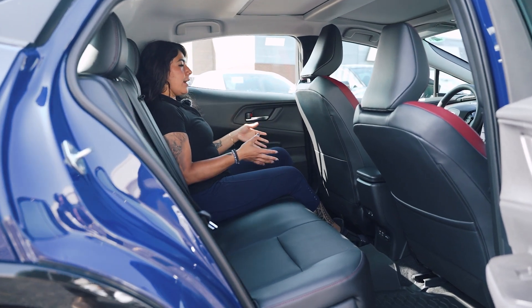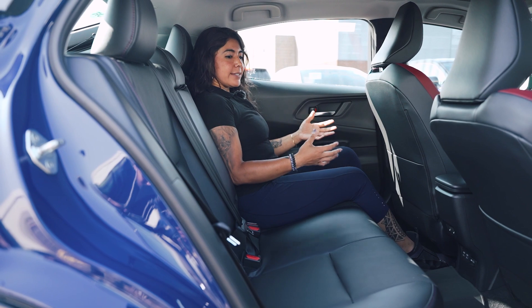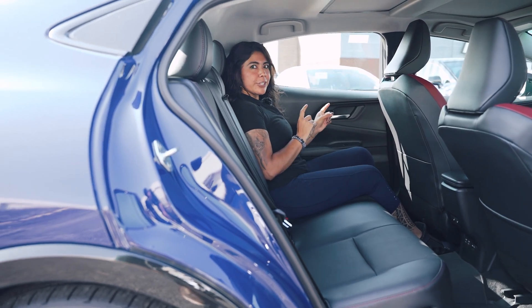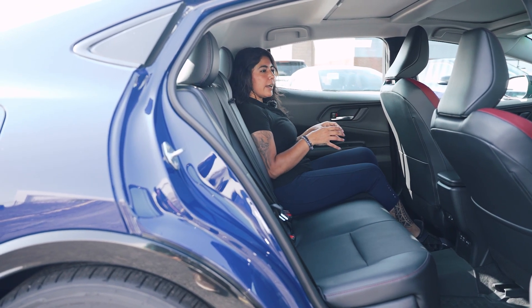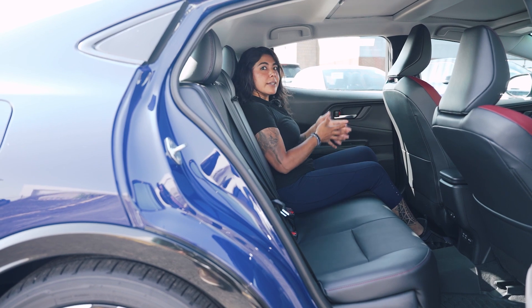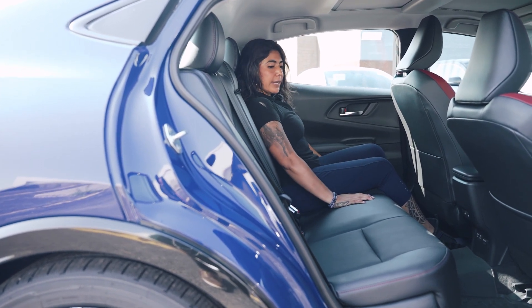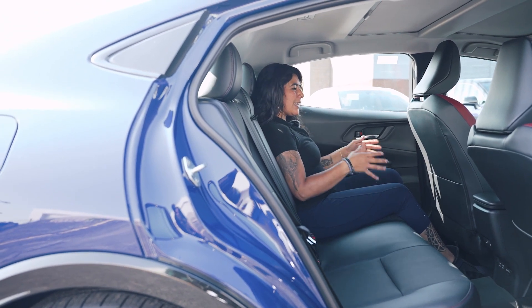Hopping into the back of this Prius Prime — first and foremost, space. It is so comfortable back here, especially coming from the older generation Prius. In my personal opinion, it feels like you're in the back of a Camry. Spacious, nice, definitely comfortable. The leather SoftTex seats don't feel cheap at all, which is typical of Toyota's extremely sturdy fabric quality.